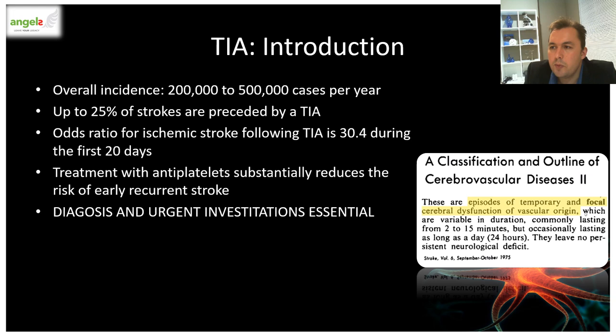Let's look at TIA — transient ischemic attack. A TIA is a major risk factor for the development of a future stroke, with the greatest risk occurring in the period immediately after the TIA. About 25% of strokes are actually preceded by a TIA. Therefore, it is especially important to recognize patients with symptoms of a TIA, because treatment such as antiplatelet therapy substantially reduces the risk of an early recurrent stroke. In 1975, the NINDS gave a classical clinical definition: TIAs are an episode of temporary and focal cerebral dysfunction of vascular origin, variable in duration, commonly lasting from 2 to 15 minutes but occasionally up to 24 hours, and they leave no persistent focal neurological deficits.